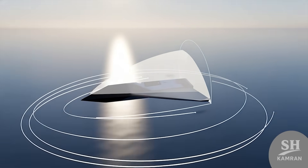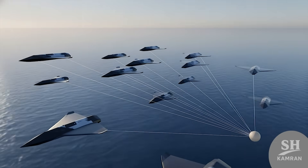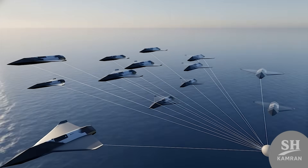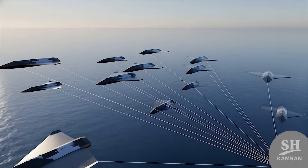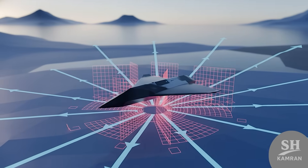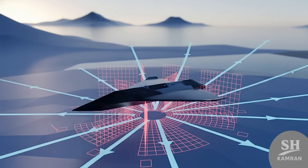Another capability is the potential for swarm or group flight. Imagine ten of these flying towards a target at once — no defense system can handle that volume of incoming fire. This is a nightmare scenario for any naval commander globally.